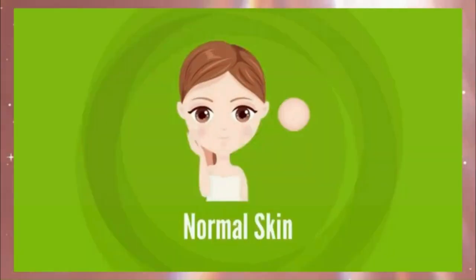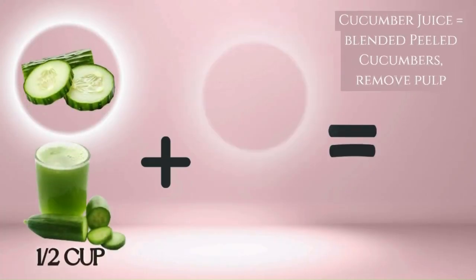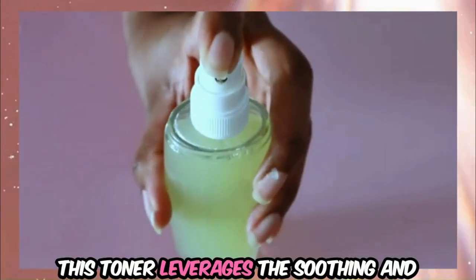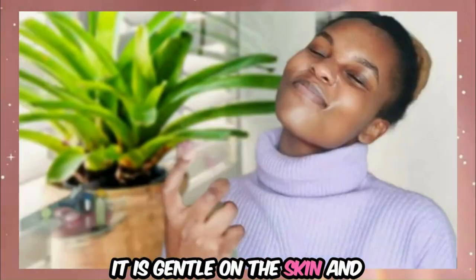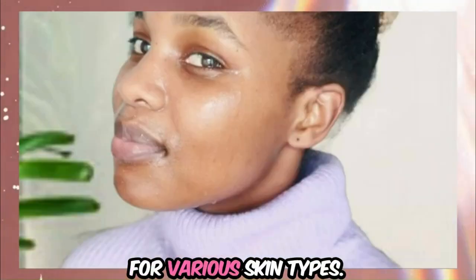For sensitive, dry, normal, and combination skin, the Cooling Cucumber Mint Refresher Toner is an excellent choice. Combine a half cup of fresh cucumber juice with a half cup of cooled mint tea, brewed by steeping one to two teabags in a half cup of hot water and then cooling. This toner leverages the soothing and hydrating properties of cucumber juice and the refreshing sensation of mint tea, and is gentle on the skin.